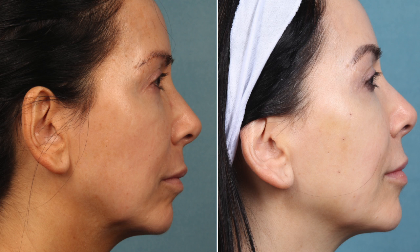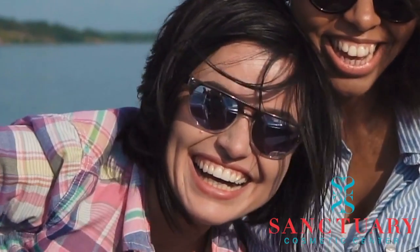We do have other modalities to add to the liquid facelift, including the thread lift, and the combination treatment can give the patient very satisfying results.